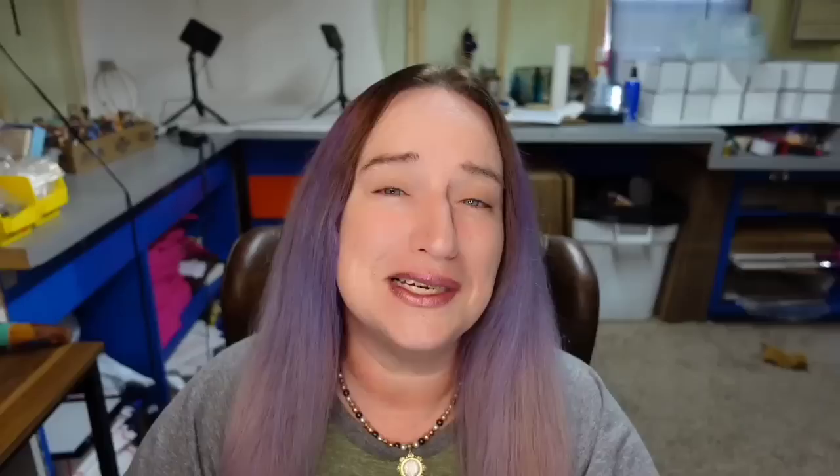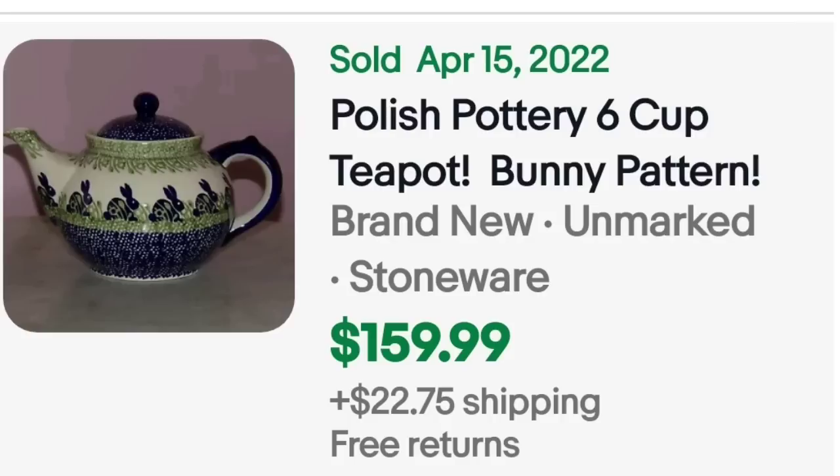I will warn you that a lot of these brands you are going to see are the same as those seen in the high dollar teapot video. Remember these brands from all of these research videos because they will have varying degrees of worth depending on the pattern and what they look like. The first one is super cute — a Polish pottery six-cup teapot, bunny pattern, sold for $159.99. All of these are sold on eBay, just in case you don't know.